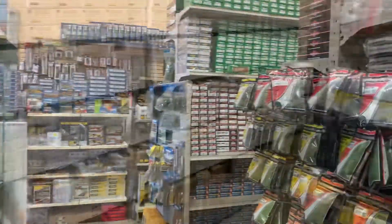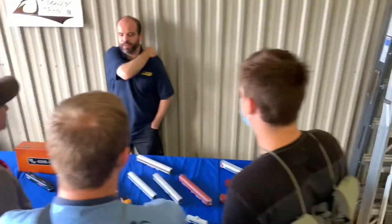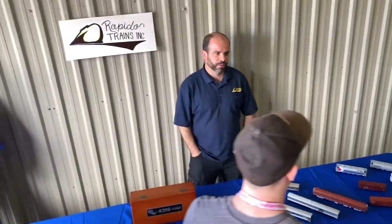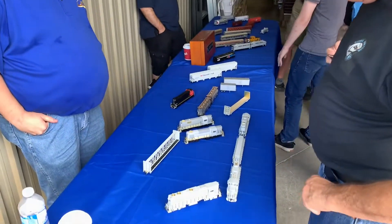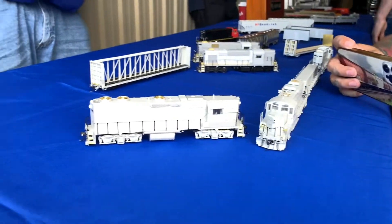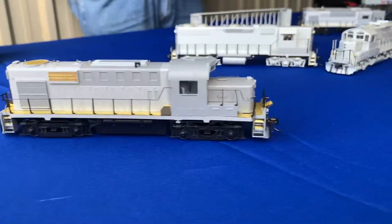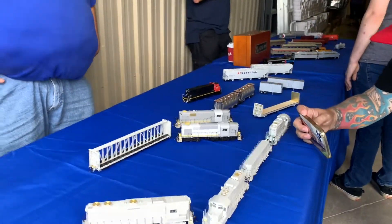We're now moving on to the dealers that showed up. The first dealer is Rapido. They brought in all their new stuff — the E9s are here and shipping out shortly. Coaches were announced, and they also had samples of their bulks, center beams, GP38s, RS18us, and they actually brought out a sample of the GP9RM and slug set.